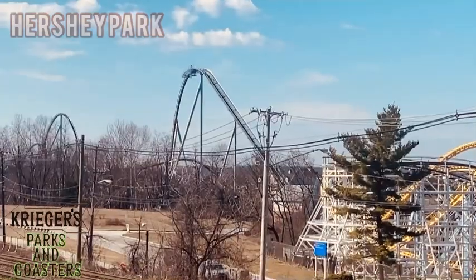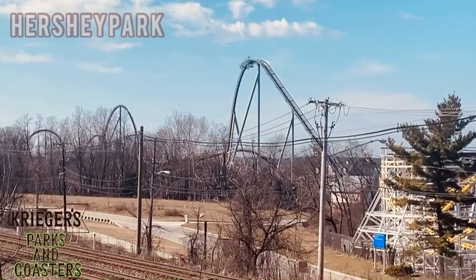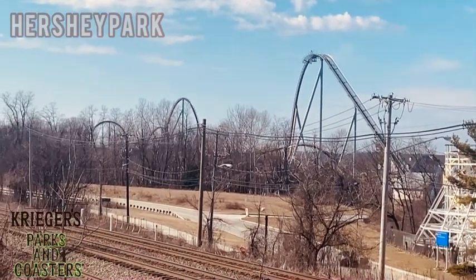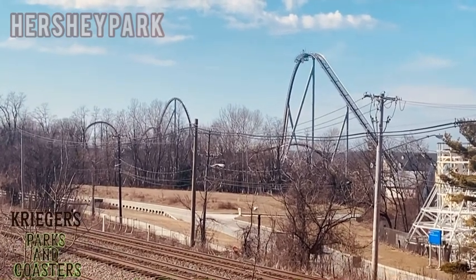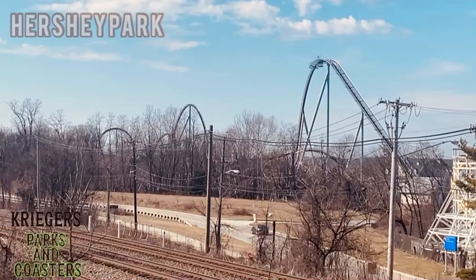Hershey is offering housing as part of the internship. While we're here, we obviously had to check out Hershey Park. I'm going to give a quick video to show the skyline of Hershey Park. Right here is the big B&M hyper that Hershey has — Candy Monium — so here's a long shot showing what the layout looks like.